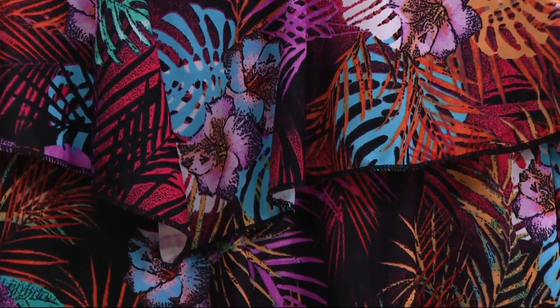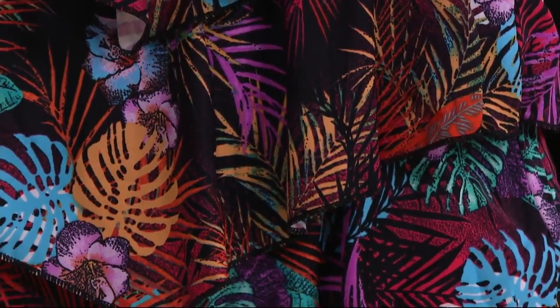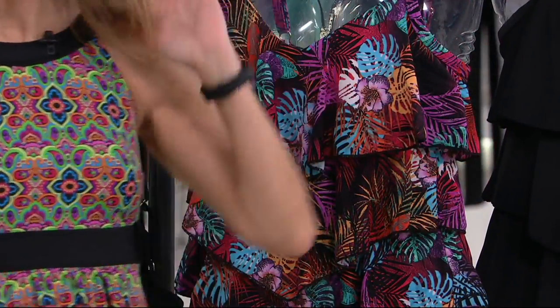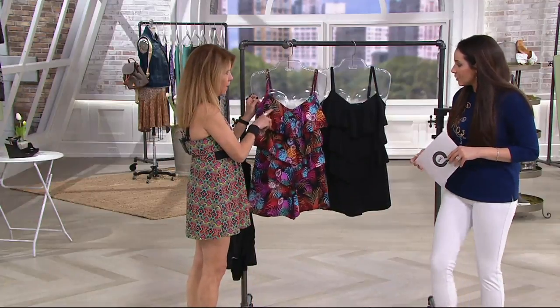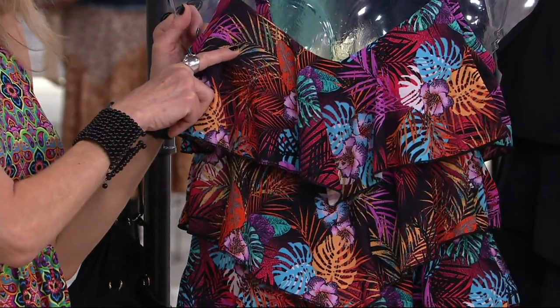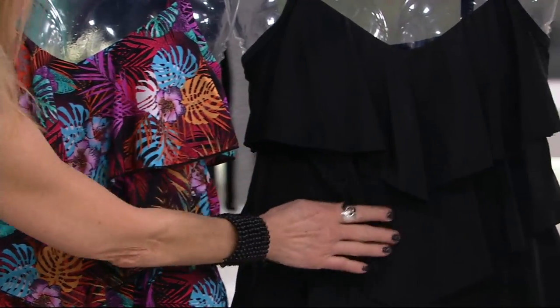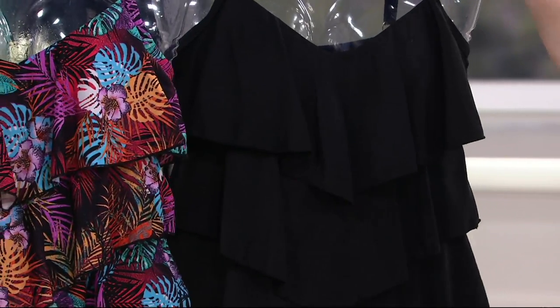The reason why the romper has been so wildly popular is because people love the way it fits — and everybody can wear it. This is one of the most unique items. The first color is called Pink Palm, our most limited choice. And then we also have the black option, the solid black — like your little black dress, your little black romper.